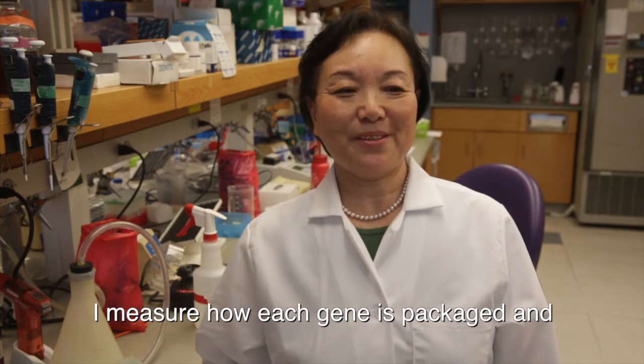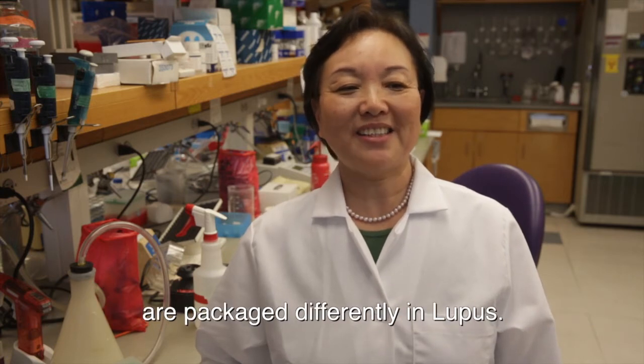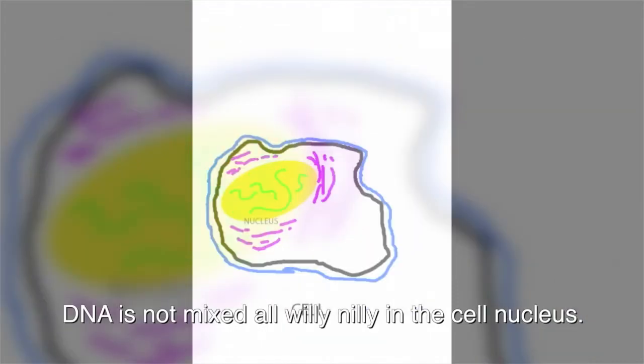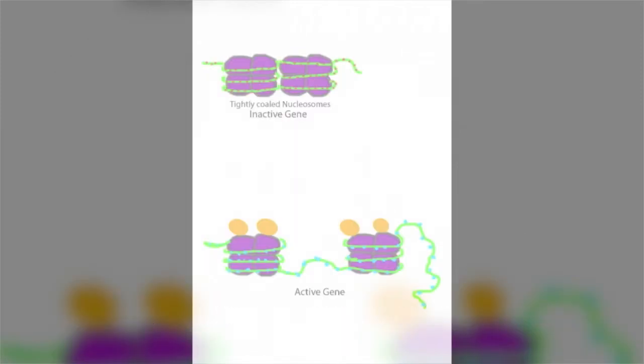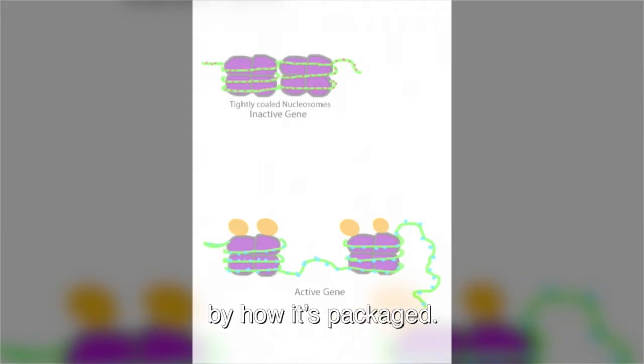I measure how genes are packed in my work. It is shown that genes and the information in which they are packaged are different in lupus patients. DNA is not mixed all willy-nilly in the cell nucleus. Genes are organized according to whether they are expressed or not. The cell knows a gene is ready to be expressed by how it's packaged.